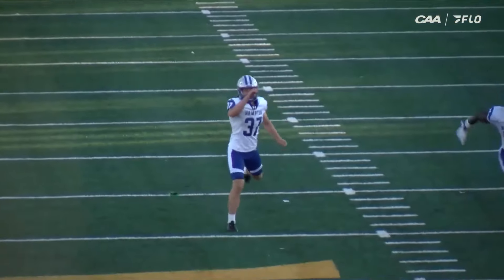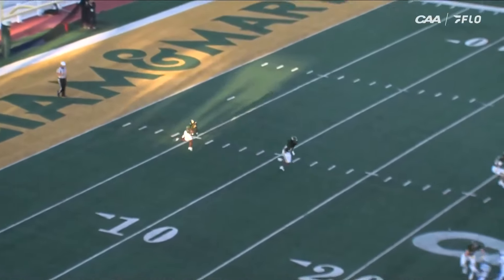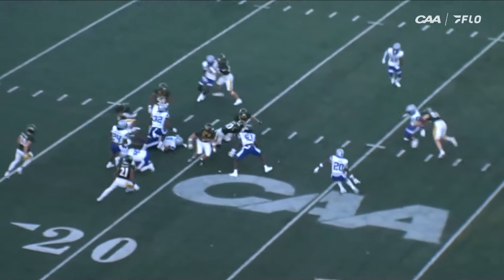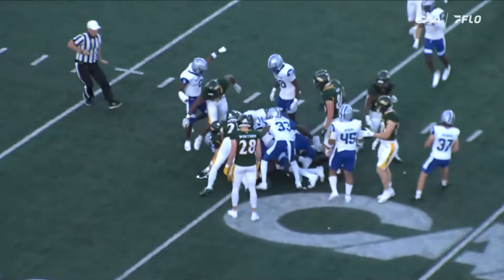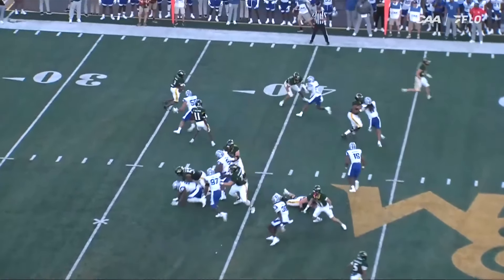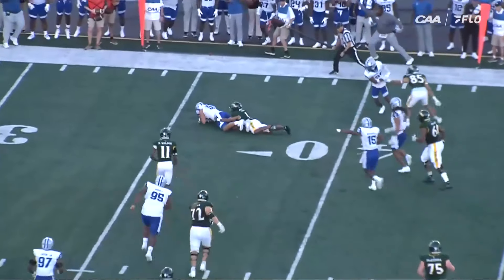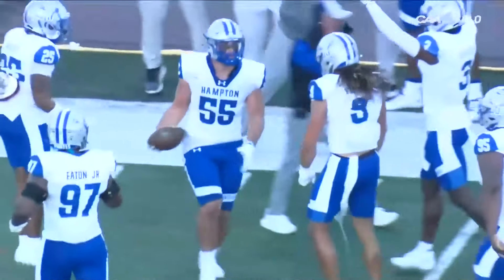In the white jerseys with blue numerals and silver hats, the return goes up the middle across the 20 and out to the 22 yard line. Jaden Whaley and Xavier Marshall make the tackle. Then there's a bad pitch back — it's a fumble and a turnover. Down the field there's a fumble.